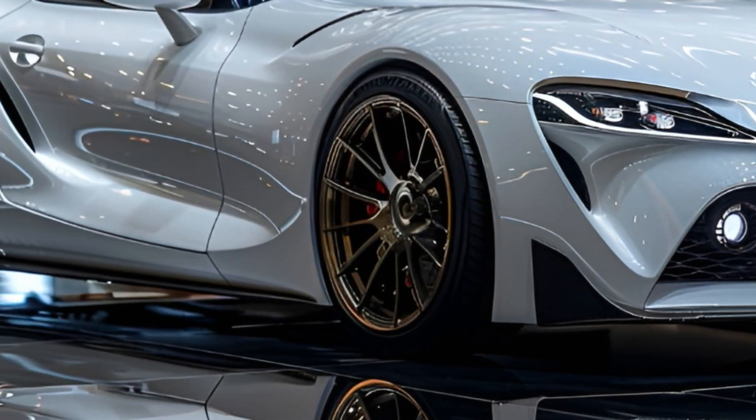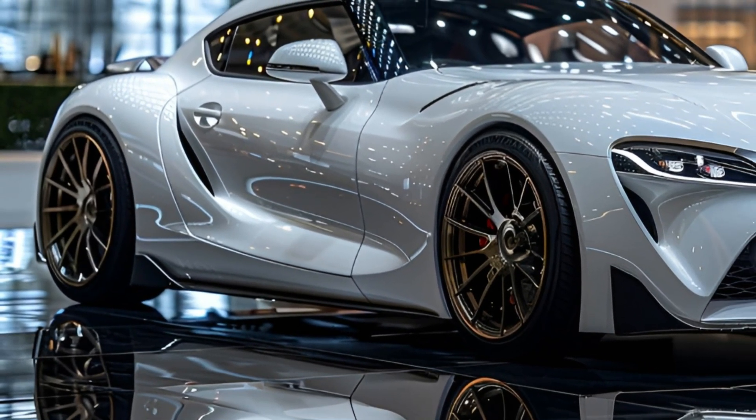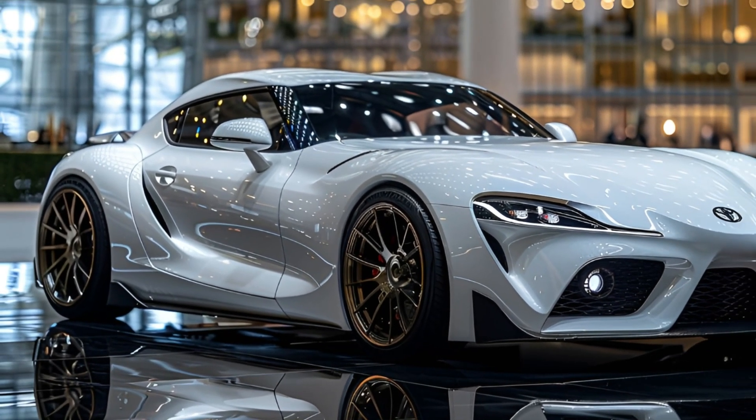The LED headlights and taillights on the exterior give the vehicle a modern appearance, and the selection of vibrant colours guarantees that you will be the focus of attention wherever you go.